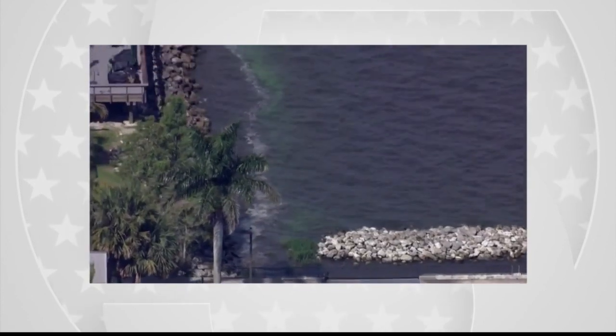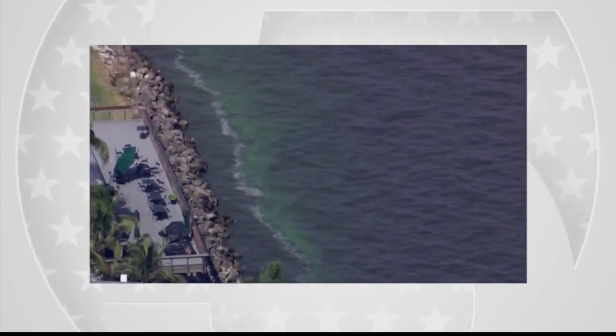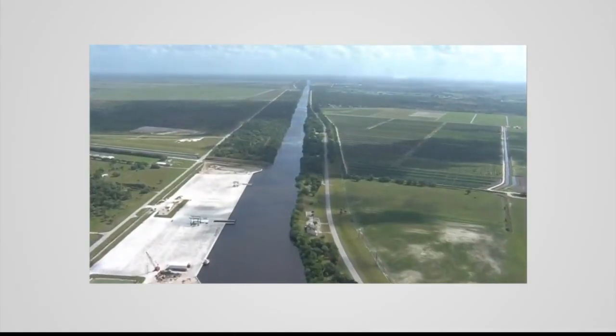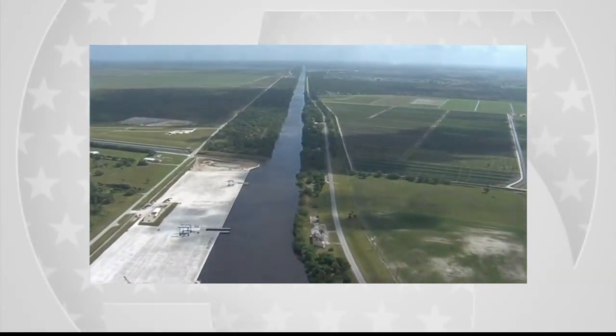How did we get here again? So the problem is twofold. Number one, it's a water quality problem. We have way too much nutrient pollution in our waterways — phosphorus and nitrogen. That's mainly a result of agricultural runoff. And the second part of the problem is water management — the way we move water in and out of Lake Okeechobee.